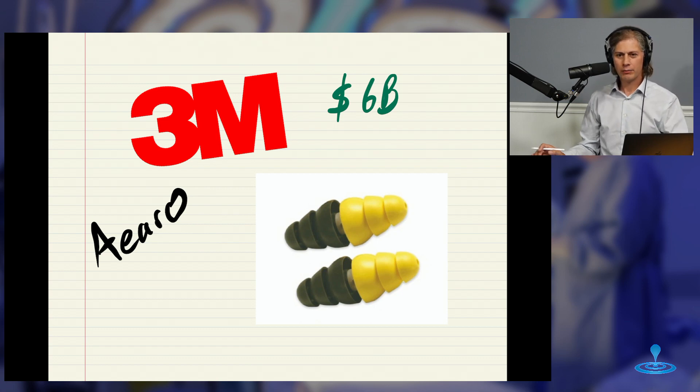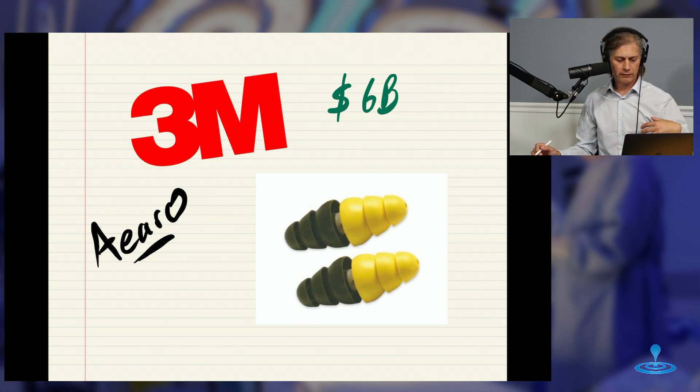This hearing loss involved military earplugs. 3M acquired a company called Aero — now a division of 3M — and they made these two-sided earplugs. They're not on the market anymore because, leading up to this, hundreds of lawsuits accused hearing loss in military personnel. Tens of thousands of these were sold to the military, and now there's a $6 billion settlement where 3M is going to pay out $5 billion in cash and a billion in shares to those who have been hurt.